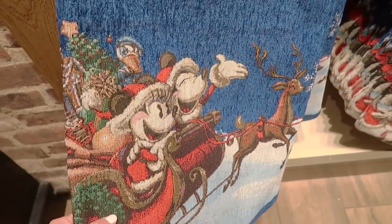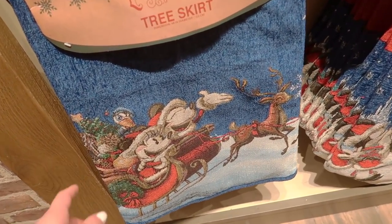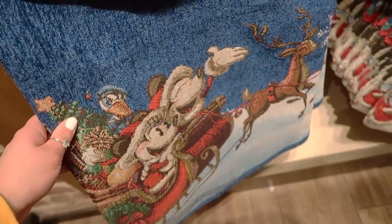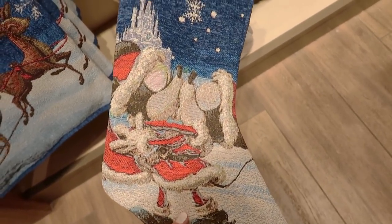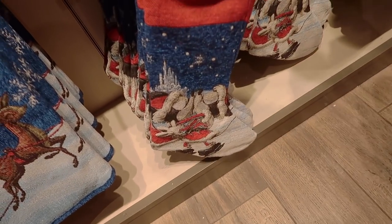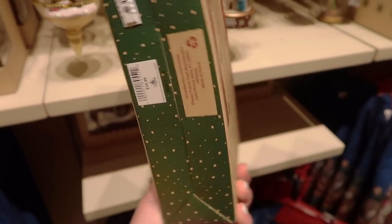On the bottom we have a tree skirt that is super cute, retailing for $79.99 — pricey but really well made. There's also an adorable stocking with Mickey and Minnie kissing with a tree in the background for $29.99. Lastly for this section, a set of three ornaments retailing for $34.99 — Minnie and Mickey kissing in the middle, Minnie hanging an ornament on the left, Mickey placing the star on the right.